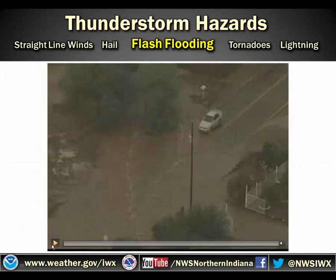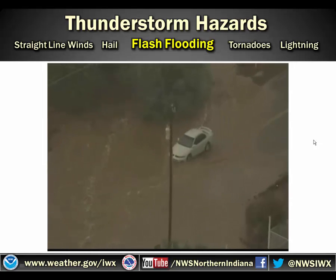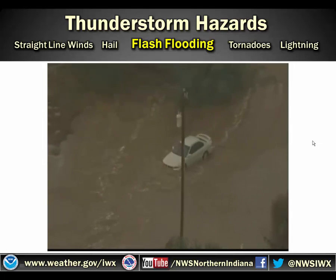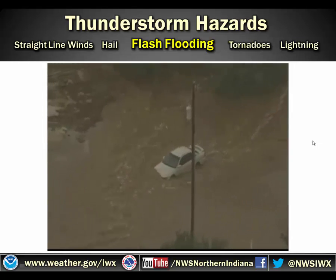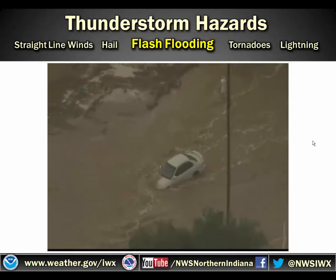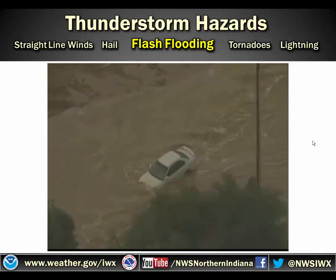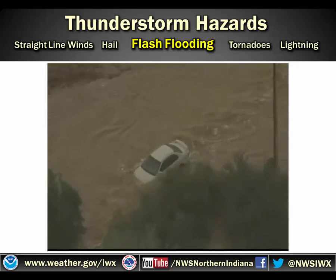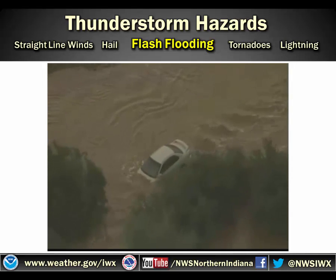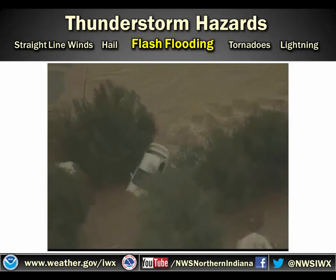Here's a video of flash flooding where we have this person in this white car who decided that they wanted to drive into this water. They didn't think it was that deep, but sure enough the road's washed out and there they go. It starts to float the car and it continues to float downstream. Unfortunately, inside of this vehicle is a woman and her child — looks like about eight to ten years old or so — in the back of this vehicle.